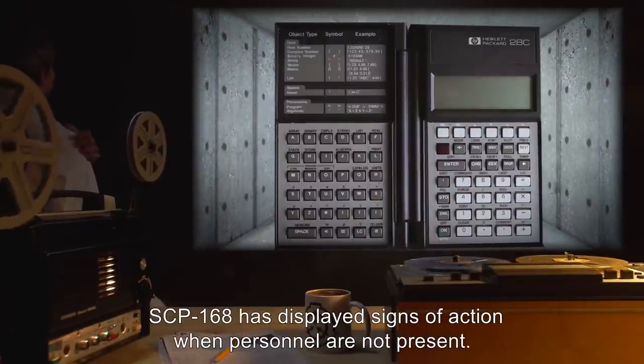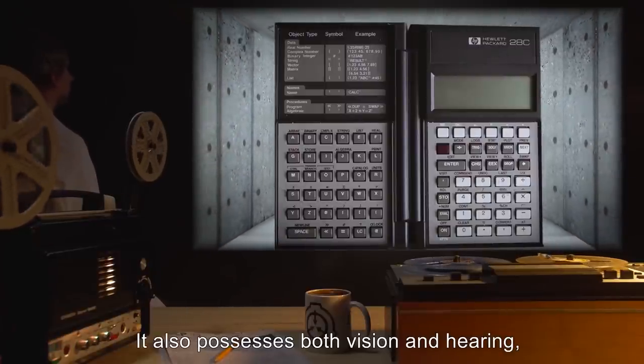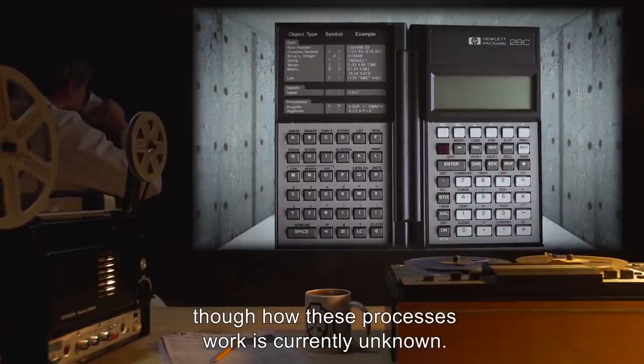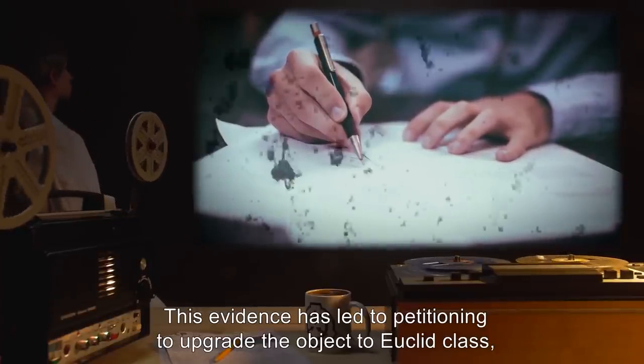SCP-168 has displayed signs of action when personnel are not present. It also possesses both vision and hearing, though how these processes work is currently unknown. This evidence has led to petitioning to upgrade the object to Euclid class, justifying more secure arrangements for containment.